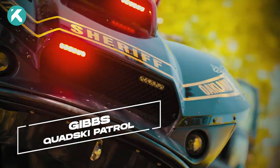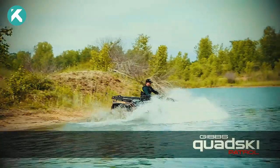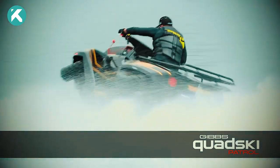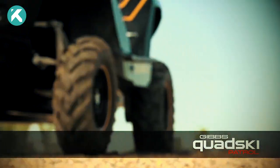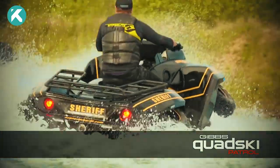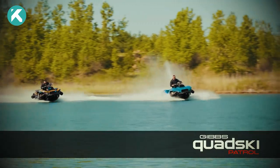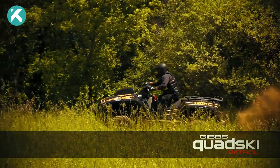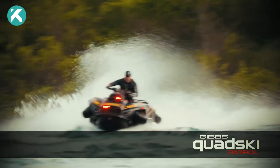Now let's turn our attention to the QuadSki Patrol from Gibbs. Imagine a high-speed amphibian vehicle that seamlessly transitions between land and water in less than five seconds. The QuadSki Patrol is here to revolutionize law enforcement operations. Powered by a K-1300cc inline four-cylinder engine, this vehicle hits speeds of up to 45 miles per hour on both land and water, providing law enforcement with unparalleled surveillance and interception capabilities. It's an innovative marvel that showcases the advancements in amphibious technology.